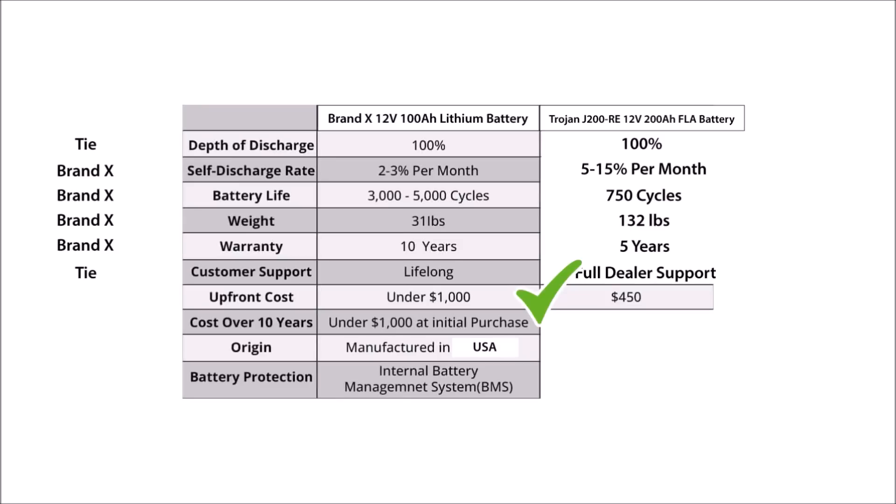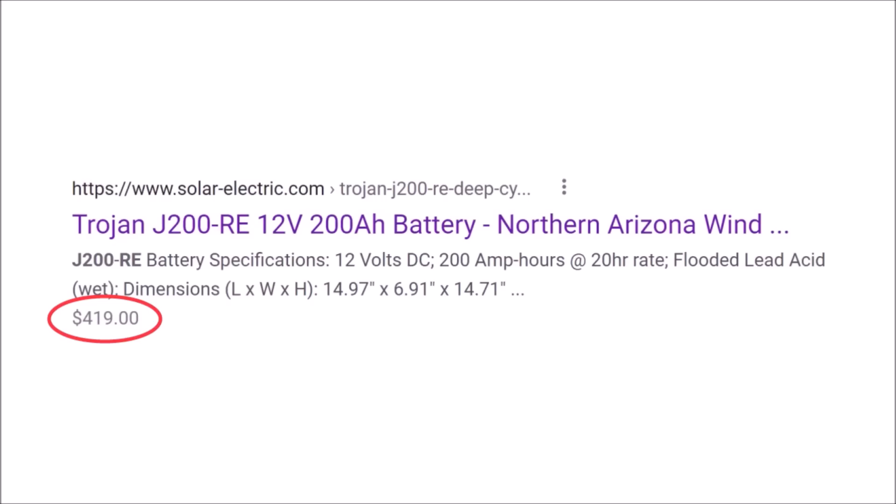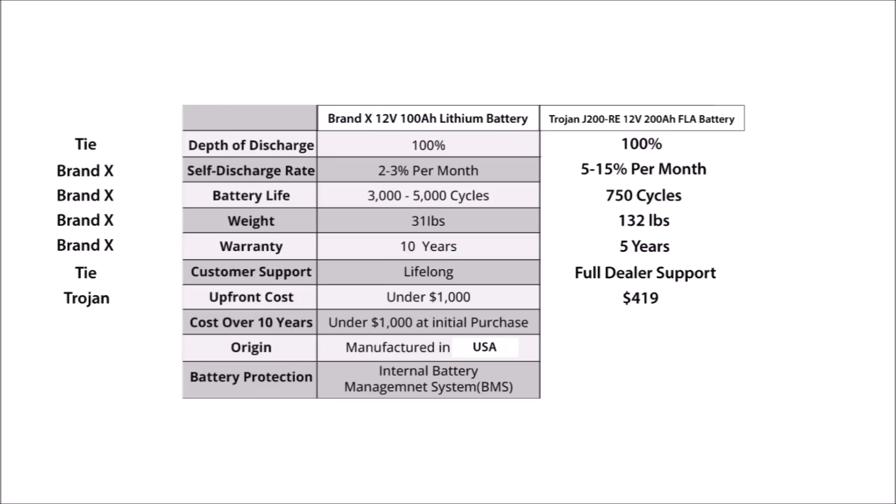On line seven, we have a comparison of the upfront costs of both batteries. Since I stuck with Brand X's dollar amount to choose this battery, this one is accurate. In fact, when these Trojans were plentiful, you could actually get them for about $250. But right now you can still find them for $419, so we'll use that number. This one is decidedly in favor of lead acid.